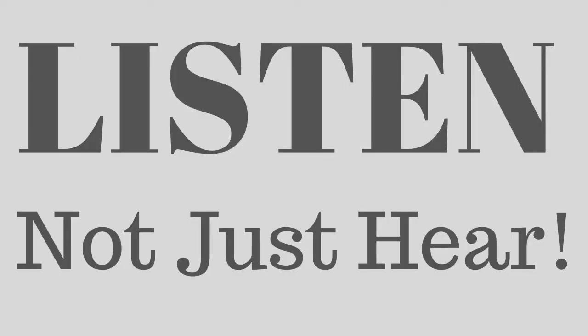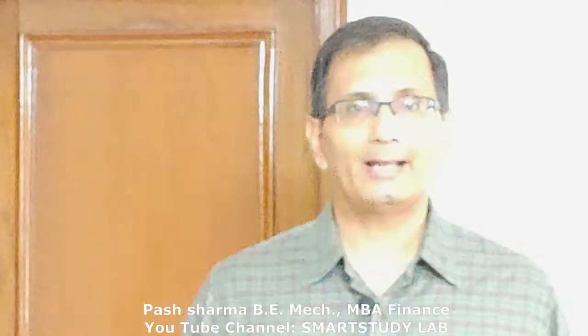First, listen — not just hear — and make a serious attempt to learn everything that your teacher has to teach, and note down the important points. Learn what to listen for and keep your ear out for repetition of points, words, or concepts, and note them down as they may be important for the exam.